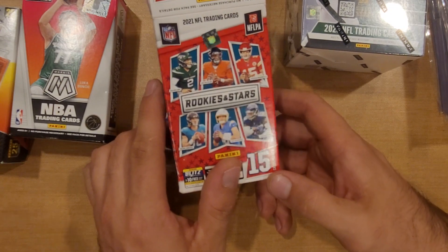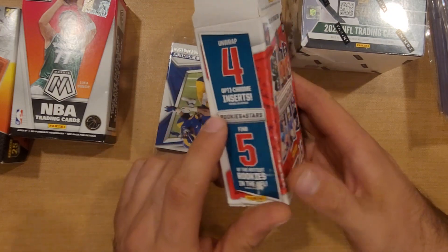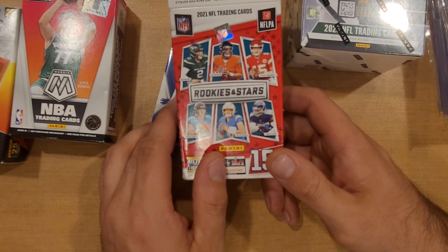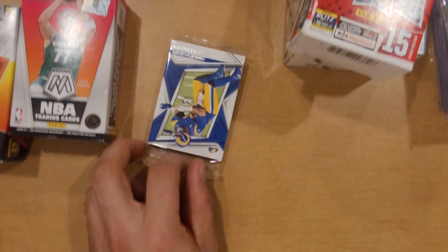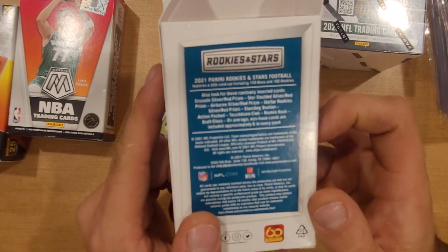2021, so we are looking for pretty much these guys - we're looking for Fields, Trevor Lawrence, we'll see once we get into it. Let's see what we are able to pull out of these little cereal boxes. Looking for inserts - 200 cards, looking for touchdown rookies, action-packed. Don't see anything for autos, doesn't seem like anything for numbered cards either, so it seems like a bunch of base and some inserts. Let's go ahead and rip into this little cereal box of Rookies and Stars.